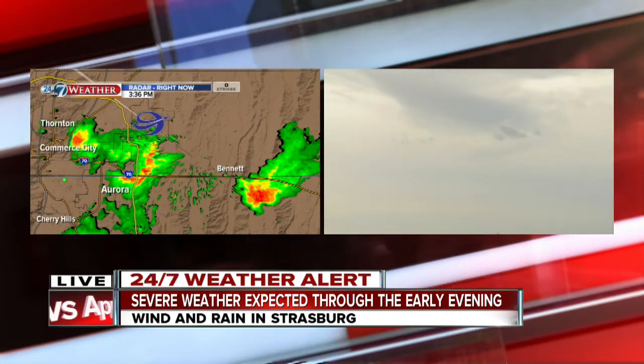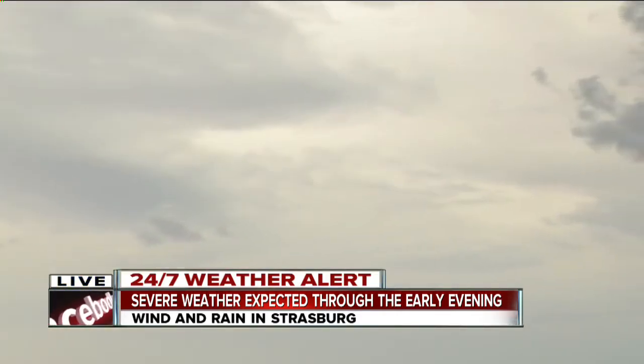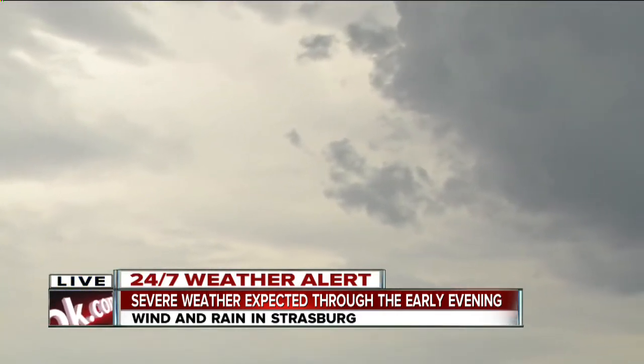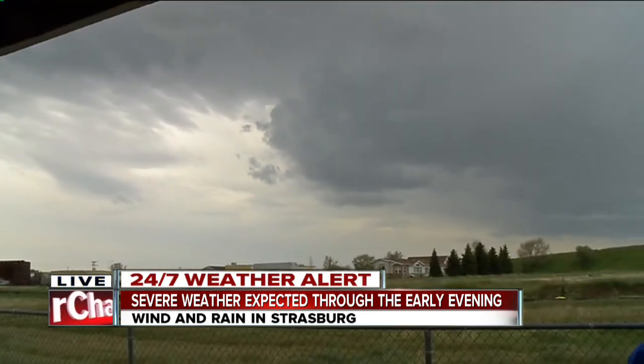They're in a different part of the thunderstorm. But the whole complex out here, Ann, is actually rotating a bit. It's the strongest storm that we have across the whole area right now. All right, Matt, we will continue to check back in with you this afternoon.